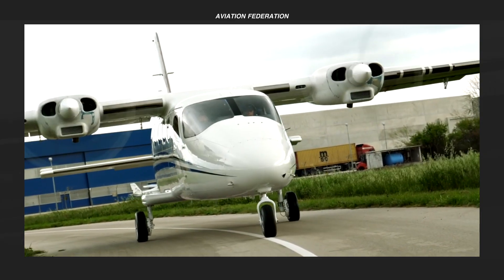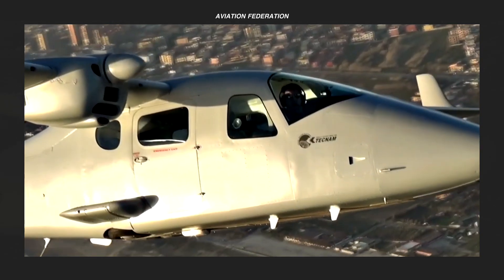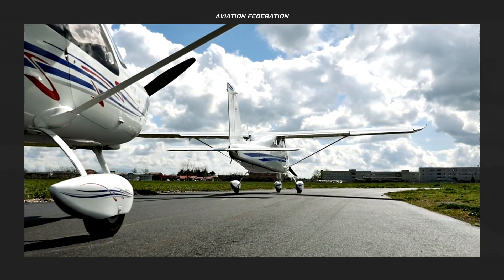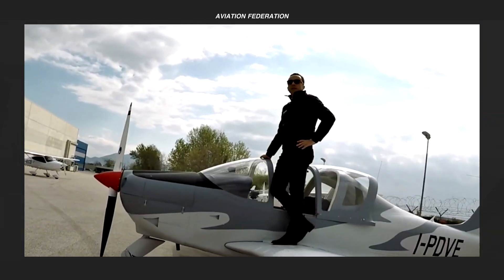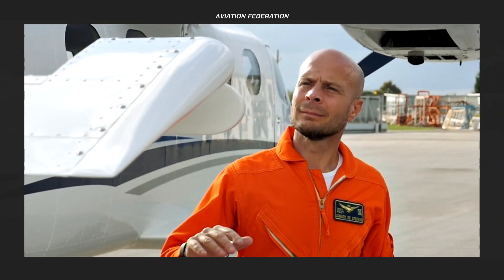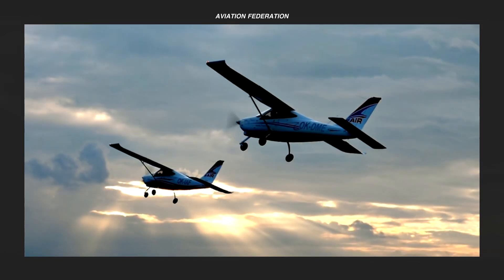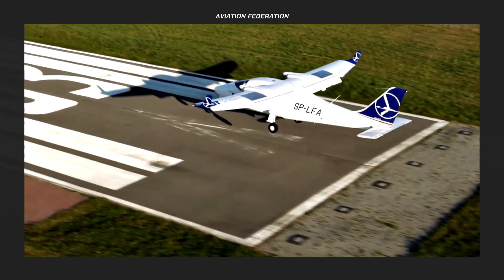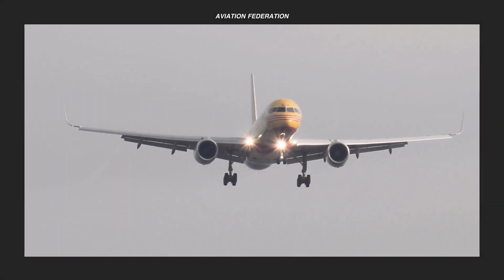And that's it for this week's episode. What do you think of Tecnam aircraft? Which one is your favorite, and what do you intend to use them for? Share your stories in the comments section below. If you want more aviation goodness, please check out the rest of my channel. Until next time, thank you for watching and fly safe.